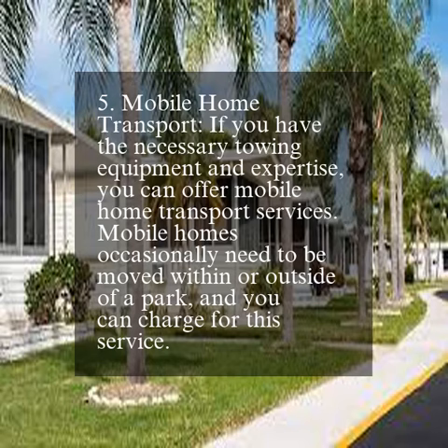5. Mobile home transport. If you have the necessary towing equipment and expertise, you can offer mobile home transport services. Mobile homes occasionally need to be moved within or outside of a park, and you can charge for this service.